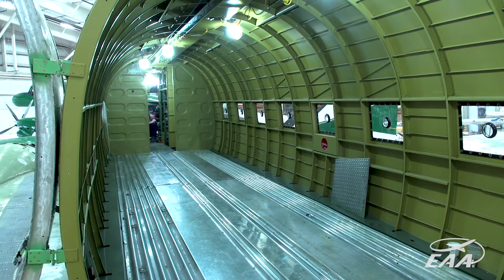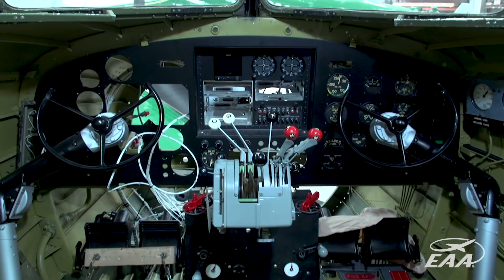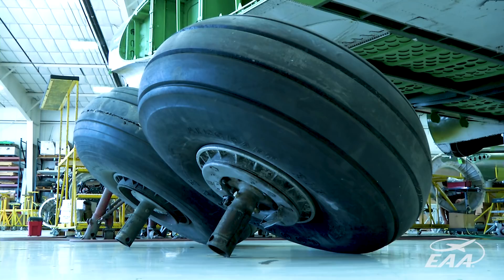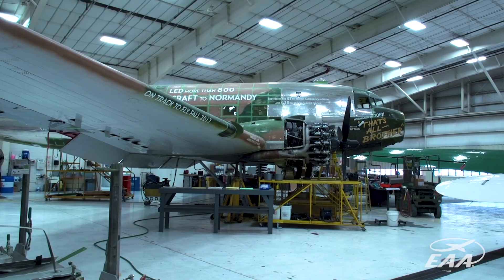We were very fortunate that in the midst of the Kickstarter campaign, we received information that a lot of these parts and equipment were actually stockpiled out in the Mojave Desert. Myself and one other CAF employee flew out there, picked up a Penske rental truck, went out into the Mojave Desert, gathered those parts, and drove them back to Dallas to await their place on this airplane.